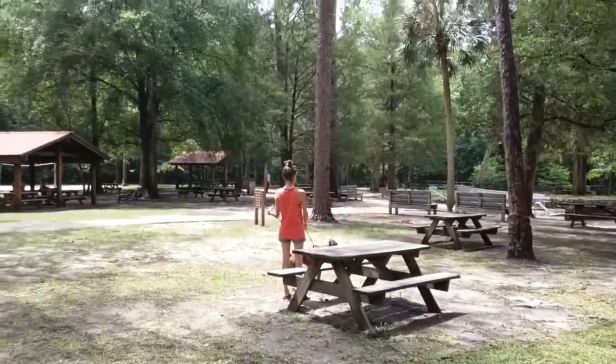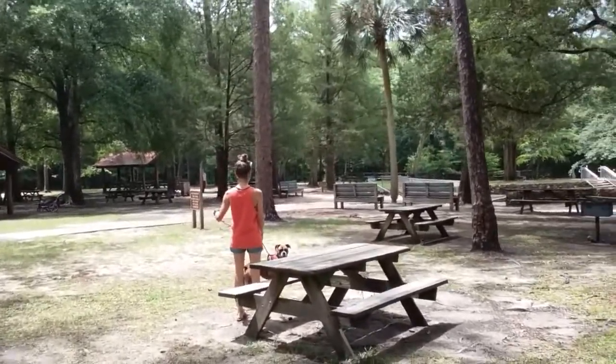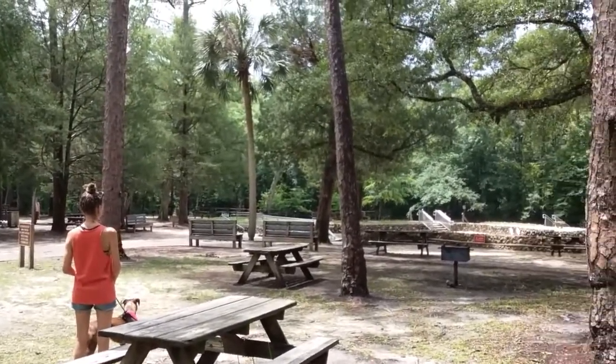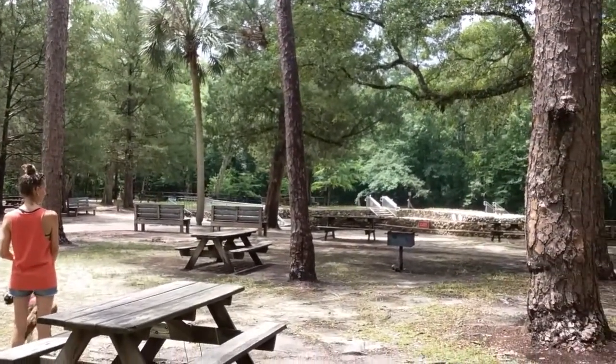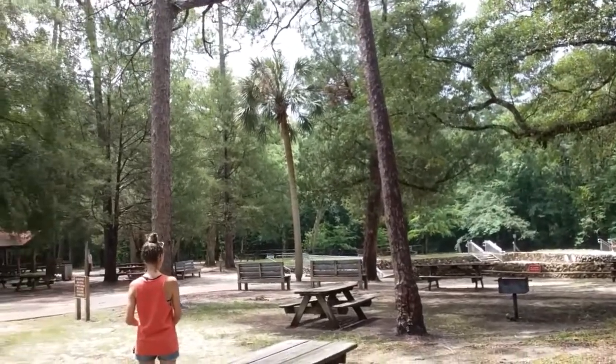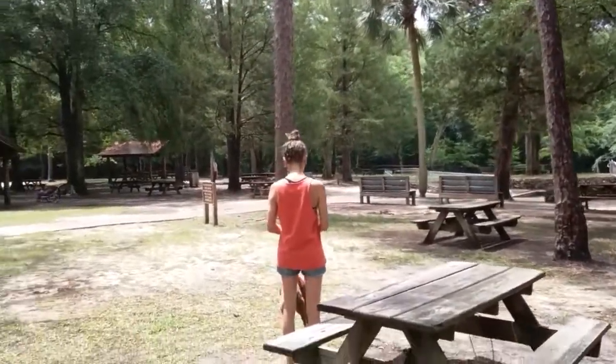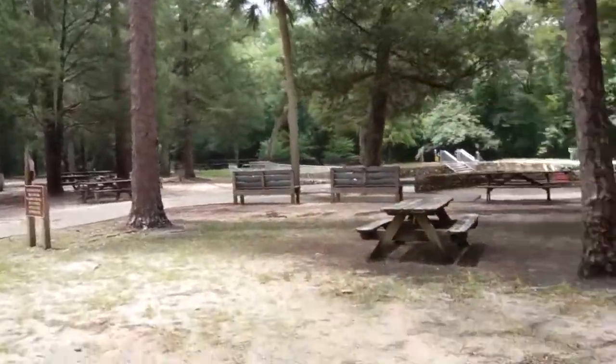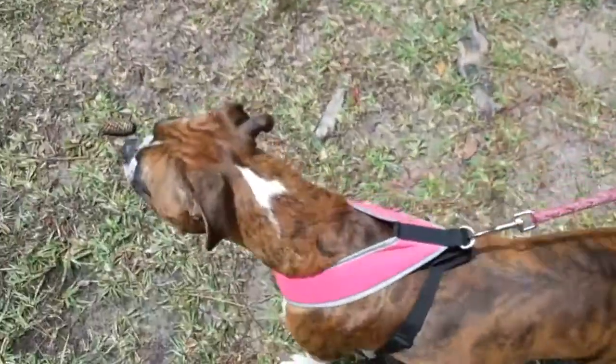All right, here we are in our new spot and we've been here maybe 30-45 minutes. Traveled through quite a bit of rain, very hard rain. It's already rained twice since we've been here, but we've got a little sunny hold, so figured I'd come down and shoot y'all a video of the springs.